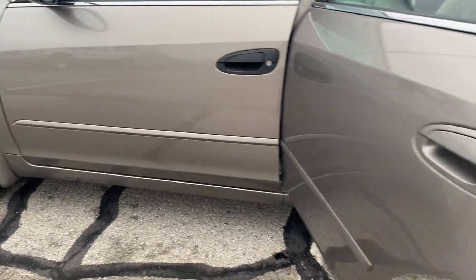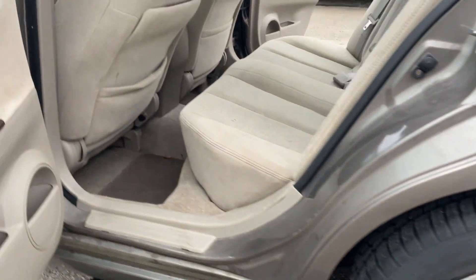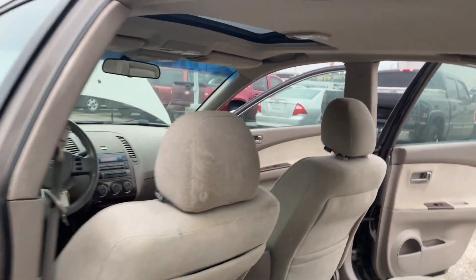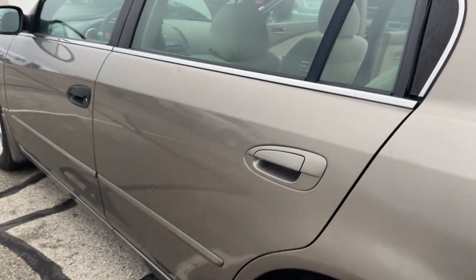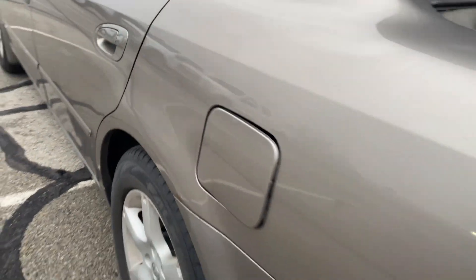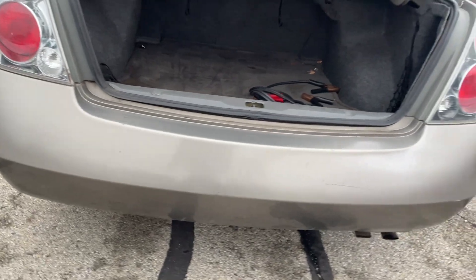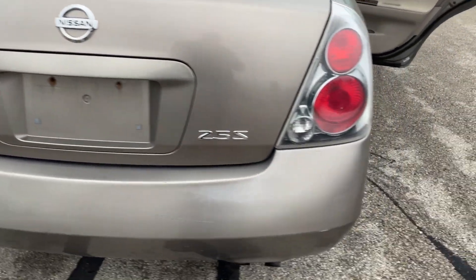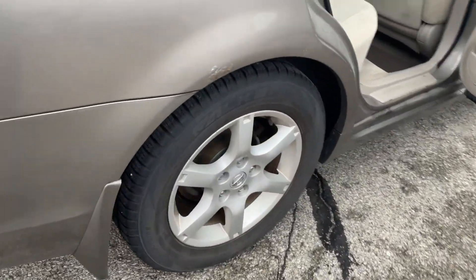I don't see any major body damage. You have a little oxidation starting up on both of the rear quarter panels. There's a door ding right there. A little fading on the bumper.